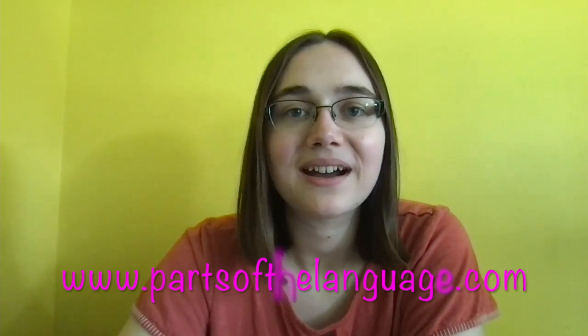Hi, I'm Bethany. Welcome to Parts of the Language, LLC. I make language learning resources in Spanish and English, including online Spanish puzzles, fictional Spanish tales, and different types of language learning, all on my website at www.partsoflanguage.com.